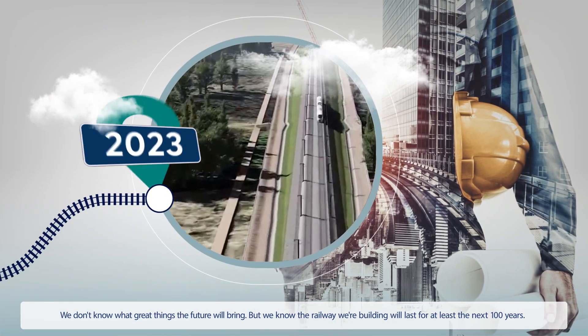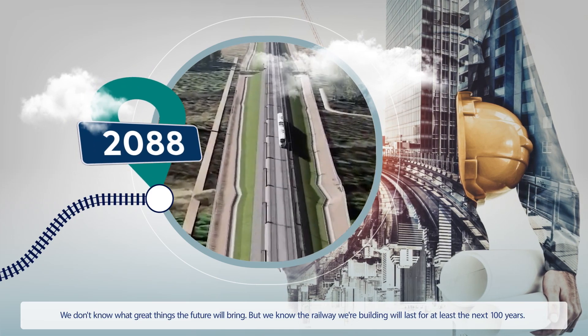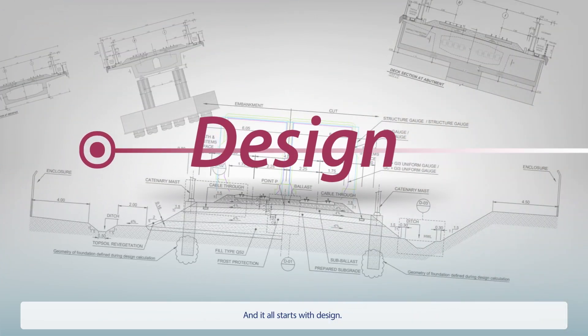We don't know what great things the future will bring, but we know the railway we're building will last for the next 100 years, and it all starts with design.